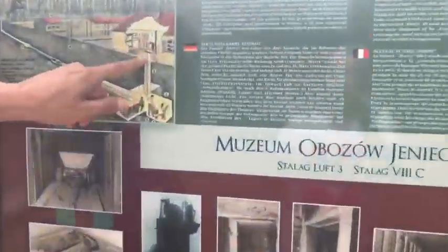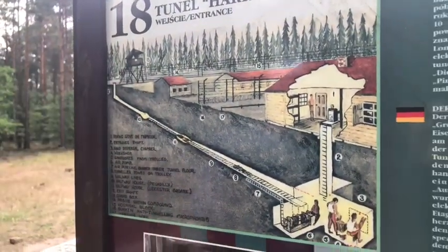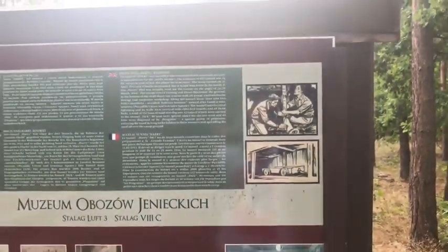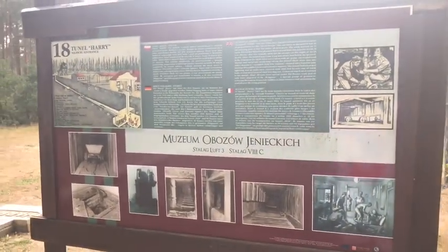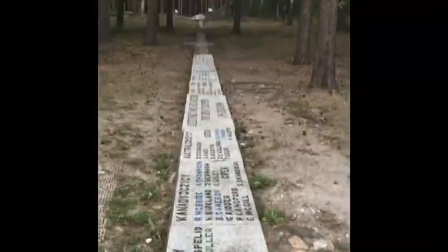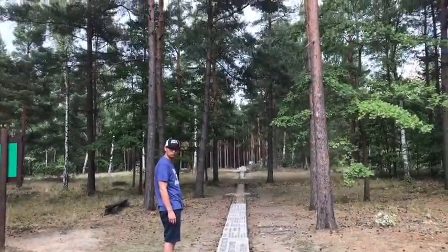This is the tunnel. That's the place where we are at the moment — right here. It shows all the names from French, British, and Polish people. They're all prisoners of war. They also have an air pump. We're right here where the entrance is. The Great Escape started right here.